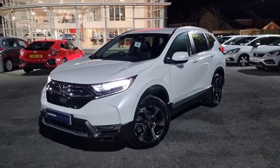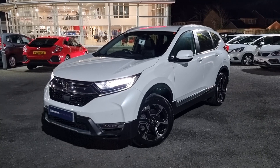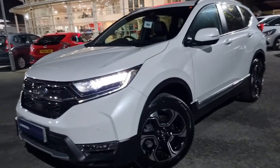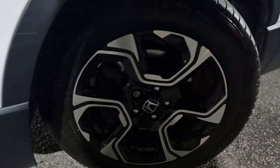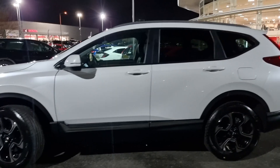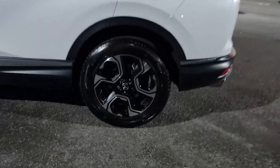Hey guys, Living in Blackpool Honda here, and today I'm going to give you a quick video walk around of our CR-V 7-seater. This is finished in platinum white, it has a petrol engine, and it does come with the 18-inch diamond cut alloys.